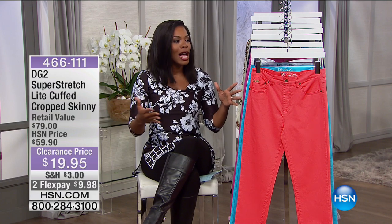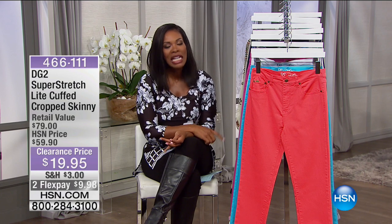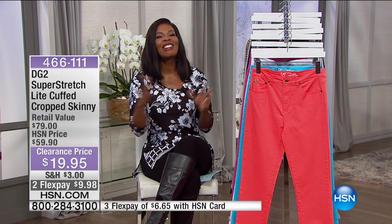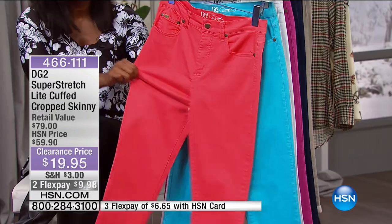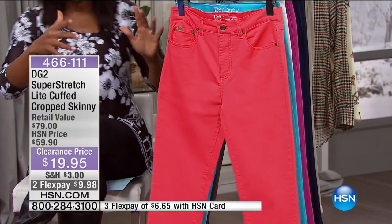Thank you so much for shopping with us here at HSN. Keep your phone calls coming — it's fun to shop along with you. I know it's kind of late, but your house might be quiet for the first time all day, and it's just us shopping together. Next up is from DG2 — this is the Super Stretch Light Cuffed Cropped Skinny. It's a long name, but it's just a really lightweight cropped jean from Diane Gilman. Let me show you the colors.